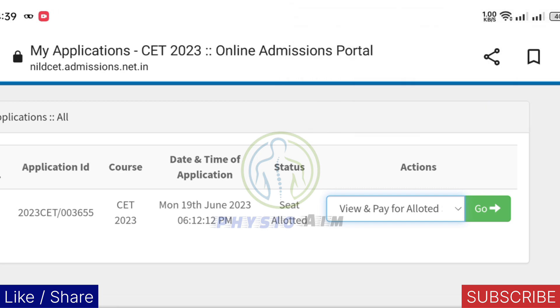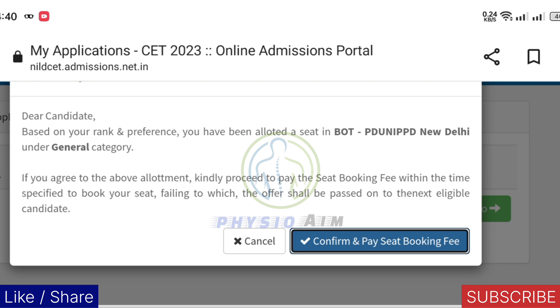That means you need to pay for the allotted seat. Here you can see the candidate got BOT in Pandit Dindayal Upadhyay National Institute for Persons with Physical Disabilities, New Delhi. But the candidate belongs to the OBC category, and here the NILD authority gave him a seat under the general category. He is getting the seat under the general category.